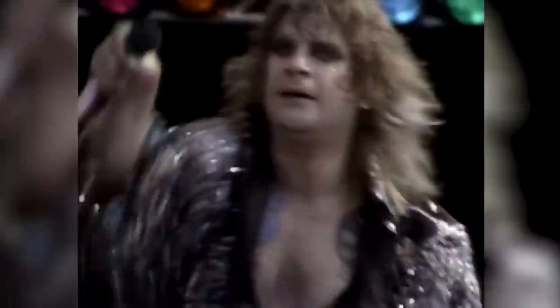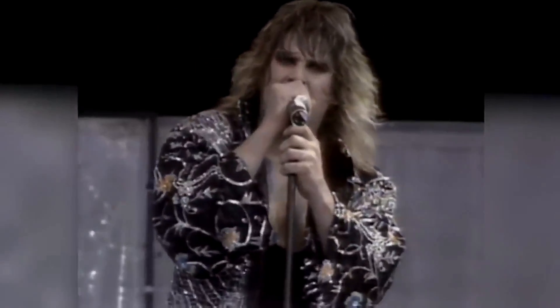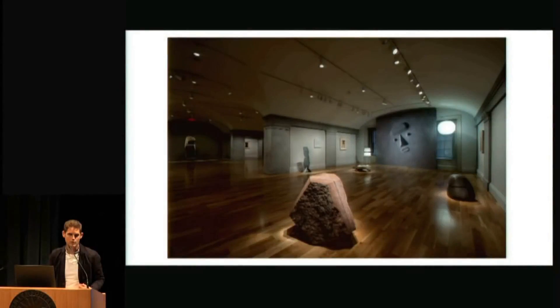He then peed on the cenotaph, which is across the street from the Alamo. So the idea is this is a cenotaph for humanity.